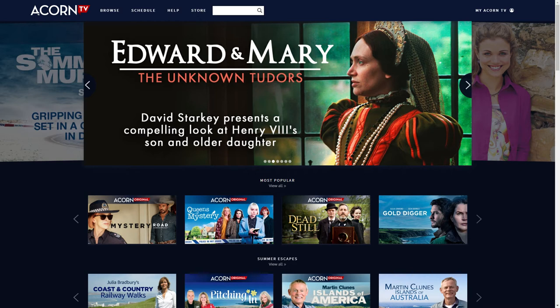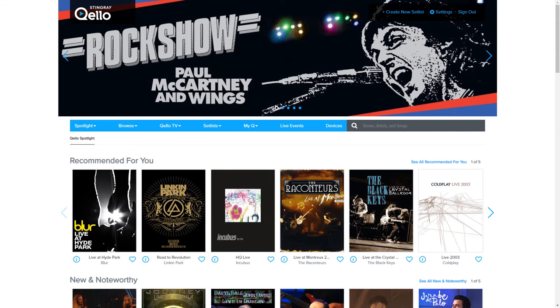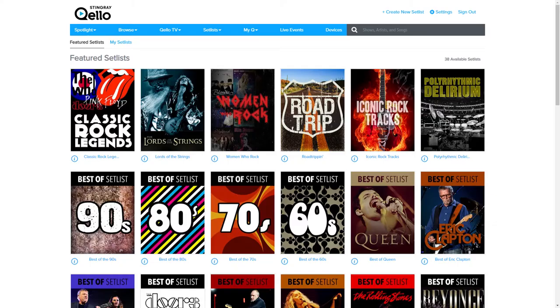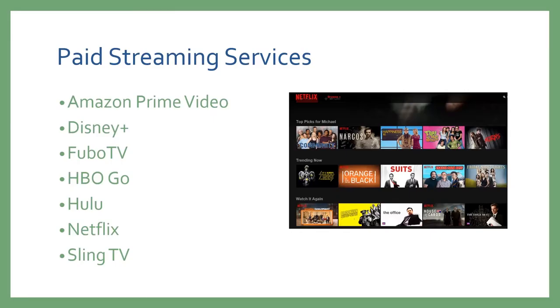Acorn TV is provided through RB Digital and features British TV and films, including series like Miss Fisher's Murder Mysteries, Doc Martin, The Broken Wood Mysteries, and Vera. Coelho specifically provides access to concerts, including classics like Little Richard and the Beatles, as well as newer artists like Beyoncé and Lady Gaga. Coelho also features TV channels based on genre of music, so you can view a queue of concerts as background music. Coelho also has a set lists feature which groups concerts into the best of the 90s, the best of Queen, as well as other aspects like jazz or cover songs.